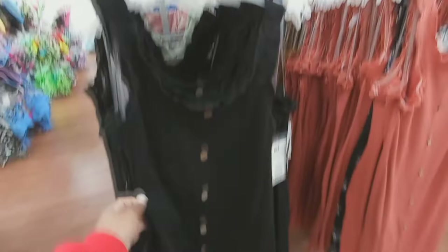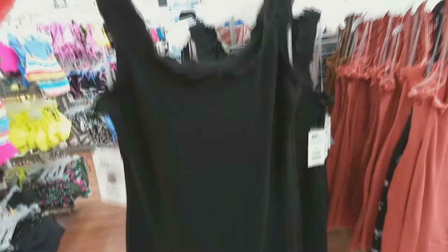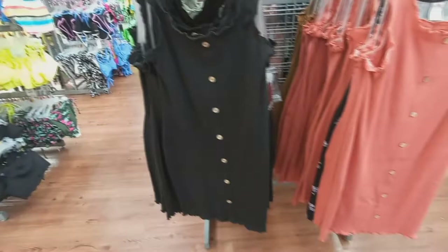Got these tops here with the ruffles and buttons — I'm not sure if this is a shirt or a dress, it's really short. I think it's a dress. They have a black and you have the orange color here. They also have it in brown, and this color — I'm not sure what color that is, like a light green.